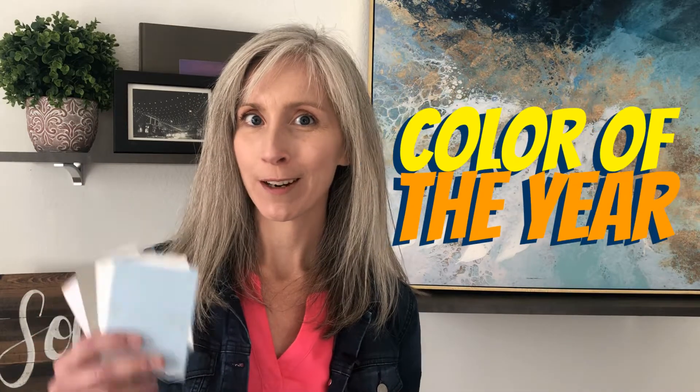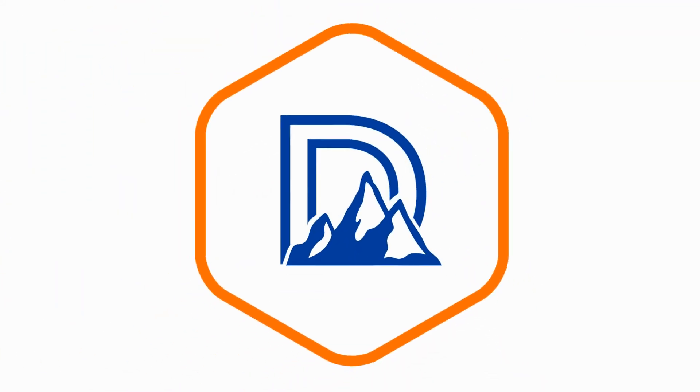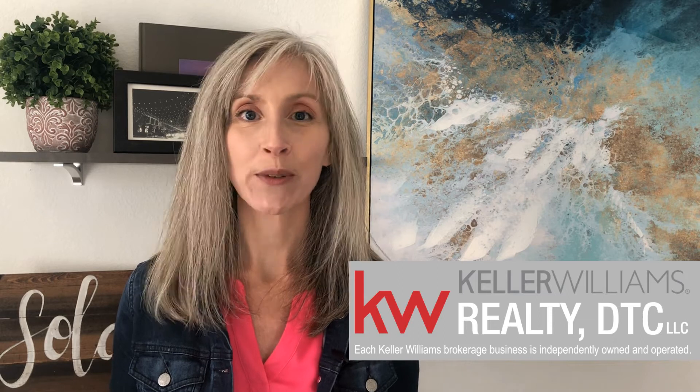Ready to be trendy with the color of the year? Hold your horses and wait till you see what it is. Today we're talking interior design trends for 2021. Hey everyone, it is Alison Wall with Live South Denver, your real estate strategist and realtor for the South Denver area. It's great to be with you. Welcome to 2021 and happy new year. Let's jump right into the shock value that is Pantone's color of the year.